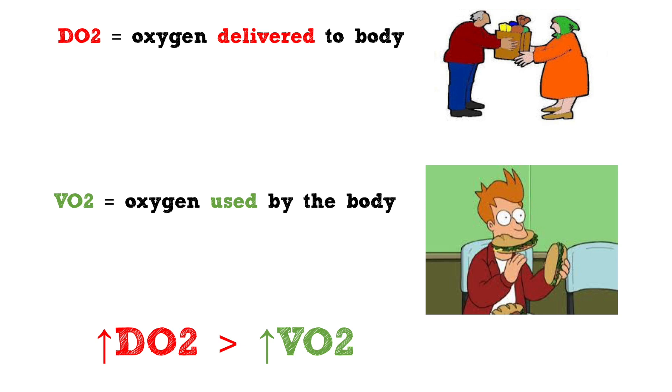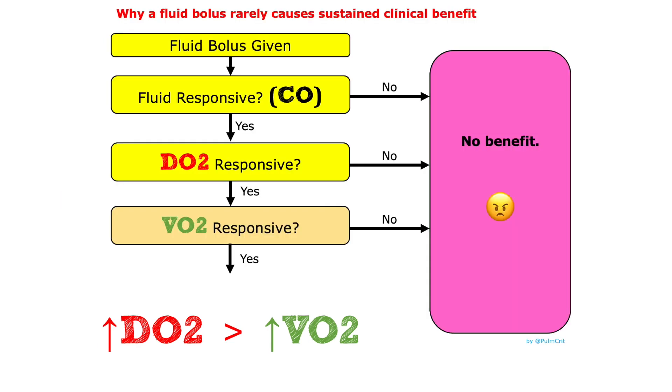Not all of the oxygen delivered to the body will actually be used. Sick patients may be unable to use extra oxygen because of microvascular or mitochondrial dysfunction. Therefore, only some of the patients who are DO2 responsive will also be VO2 responsive.